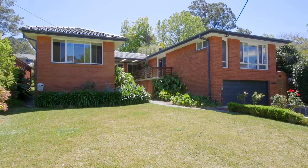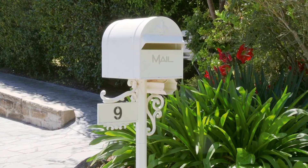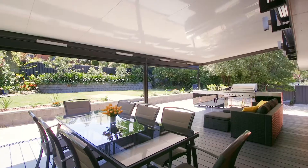Set on the high side of the street, the first thing you'll notice about this home is its street presence. This is a very good-looking house. The home enjoys a north-facing rear yard and entertainment area.